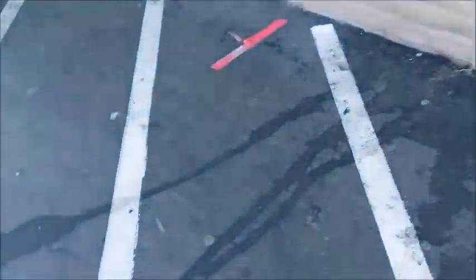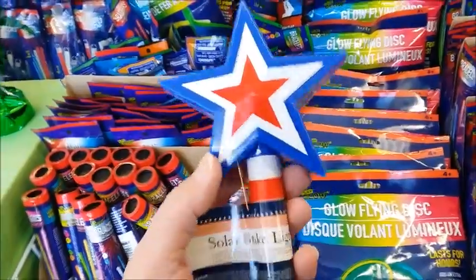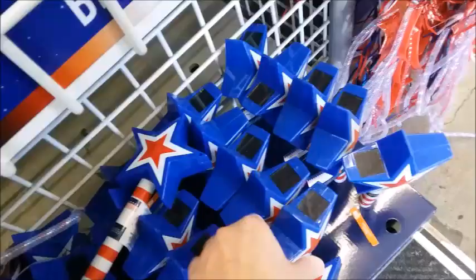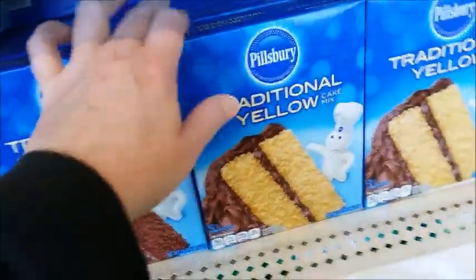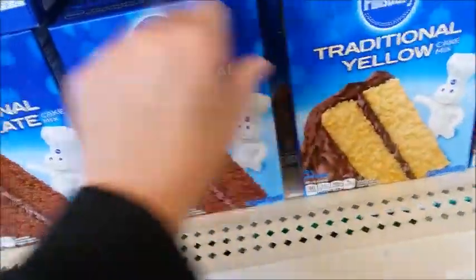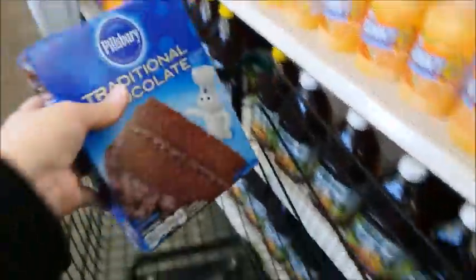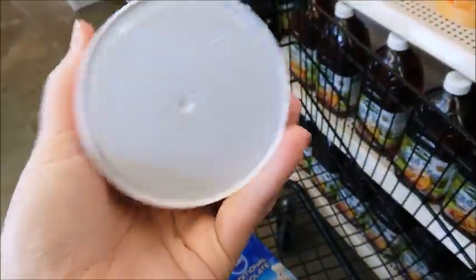Going to the Dollar Tree. Solar lights. I think I'll try it — I'll get one. Yellow and chocolate cake mix — I think I'll get a chocolate this time. It's good until next year. They even have frosting here too. I'll go ahead and get one.